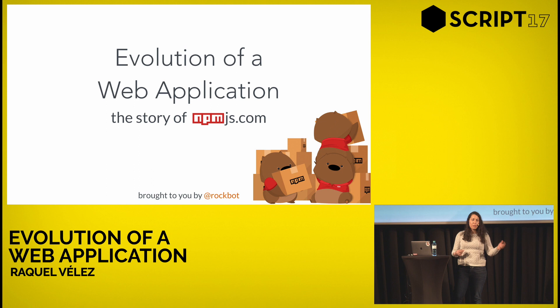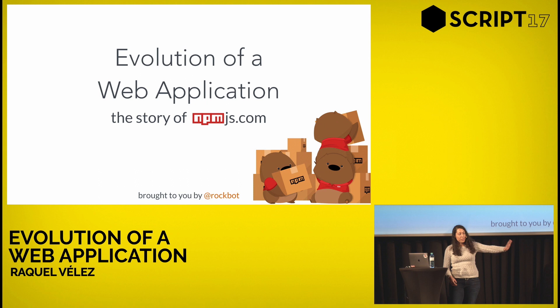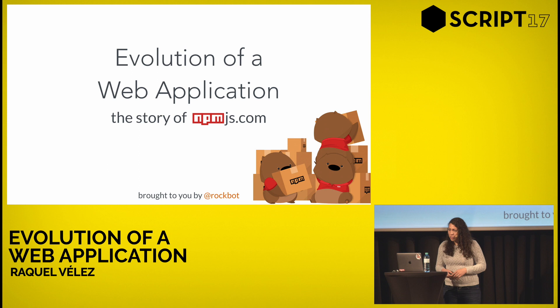My name is Raquel Velez. I'm Rockbot on Twitter, GitHub, and all the things. I work at NPM — I've worked there for three years, working my way up from a web engineer all the way to engineering manager of the services team, which covers everything from the website to the registry to the enterprise product to operations, making sure all the servers stay up.